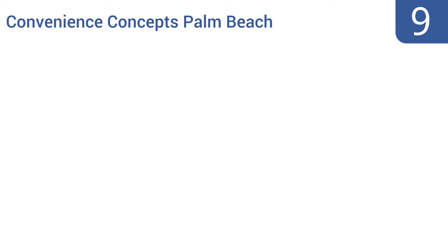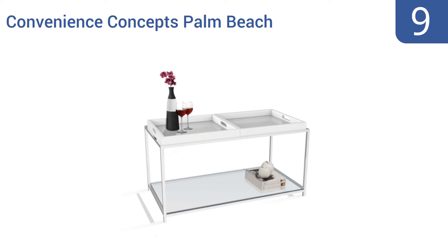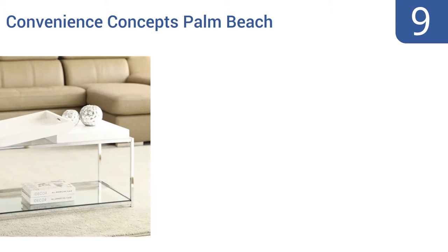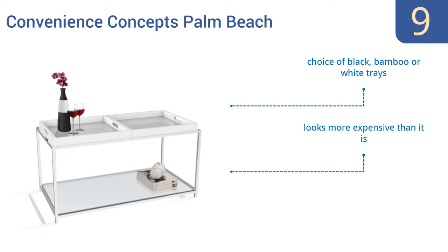At number nine, the Convenience Concepts Palm Beach is a very versatile table. It comes with two trays with handles so you can easily take snacks and drinks to it, and you can also remove them for a clean look. Unfortunately the corners are very sharp. You get a choice of black bamboo or white trays, and it looks more expensive than it is, but the bottom glass shelf is fragile.